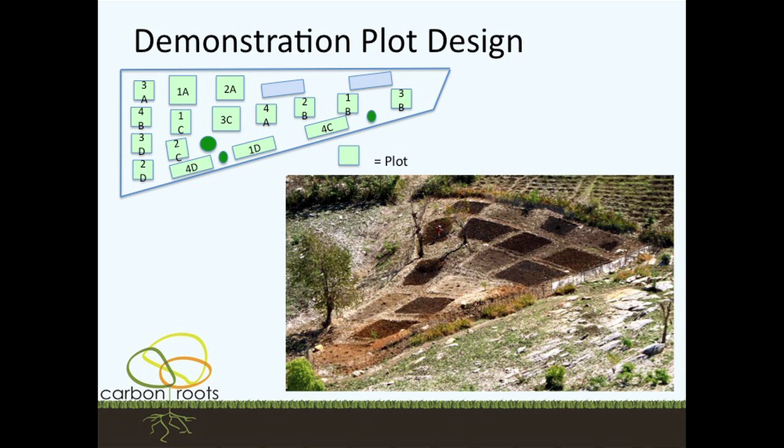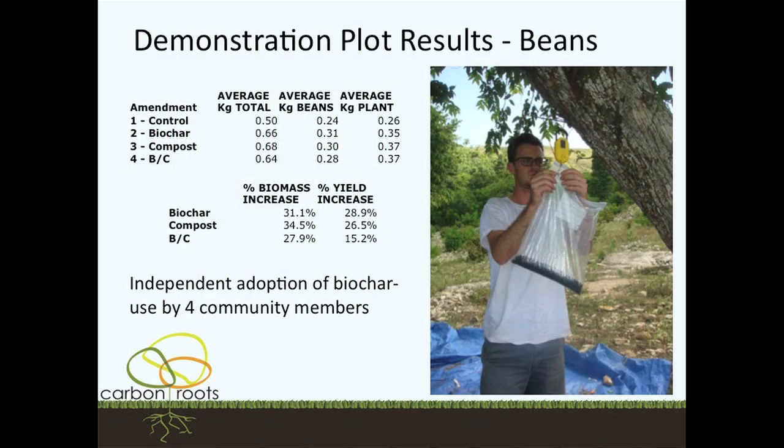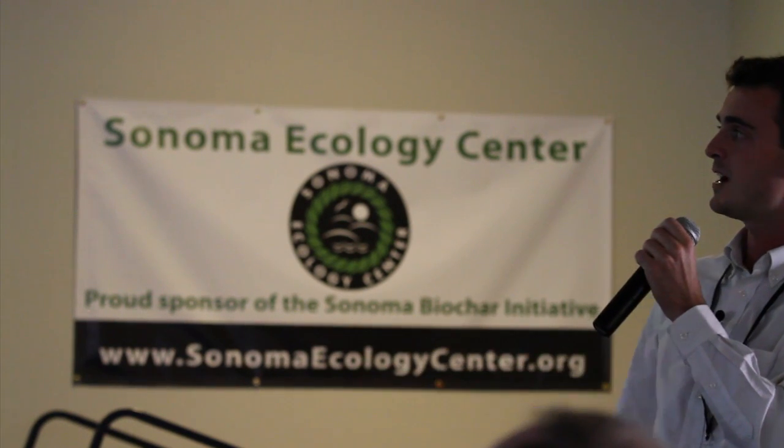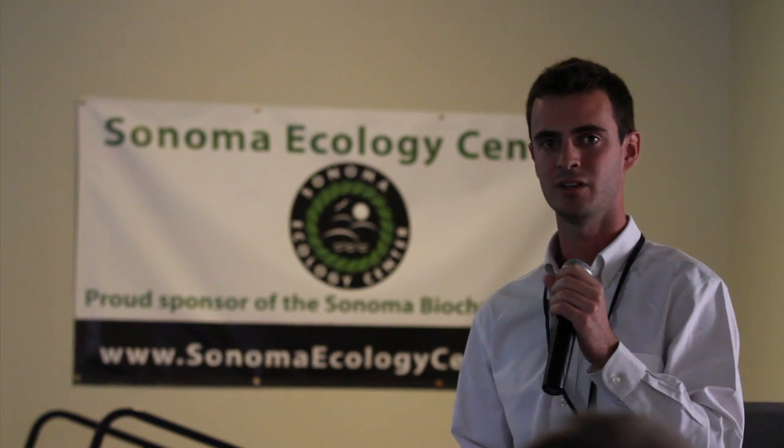We got our first results just three weeks ago — I got to measure them, and it was really interesting. We saw a 29 percent increase in bean yield from biochar use alone. Interestingly, biochar and compost together showed only a 15 percent increase in yields — we're still tossing around ideas as to why that might be. This is just the first planting season, the first data set, and we're curious about that. We also saw that four community members independently adopted biochar — beyond our distribution of information — because of what they saw on the demonstration plot. Those are the early adopters, the 2.5 percent who are likely the opinion leaders we need to target for the further diffusion of biochar technology.